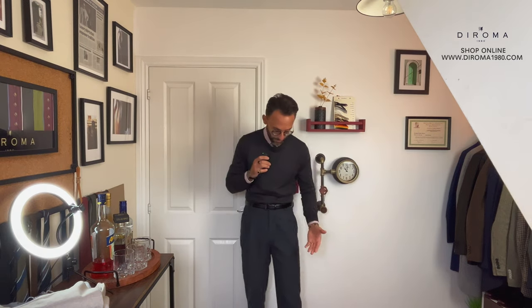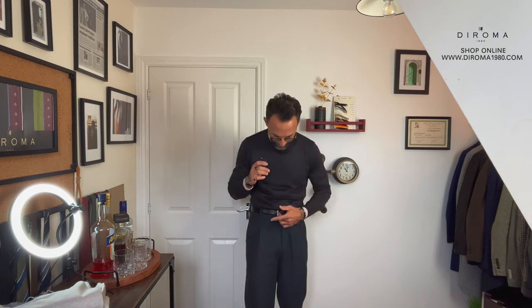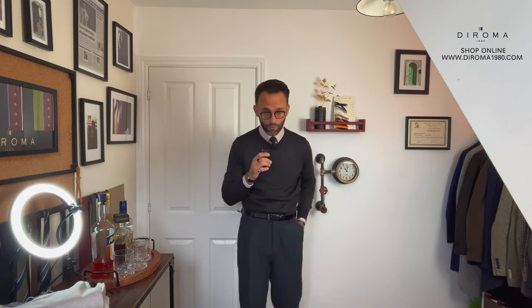I'm wearing our Antracita round neck with the red Bengal striped shirt in a classic colour. I'm wearing some penny loafers in black and some pleated trousers in dark grey slash navy, and I'm wearing our black Cintura Nera in leather by The Roma 1980.